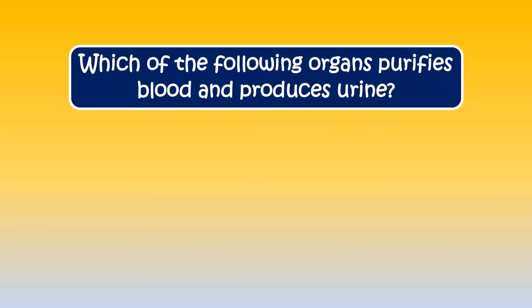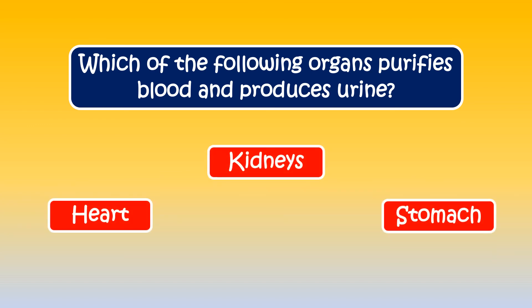Here's the next question. Which of the following organs purifies blood and produces urine? The answer is kidneys.